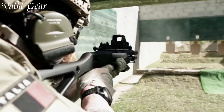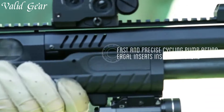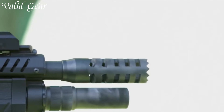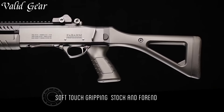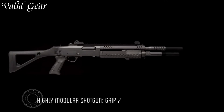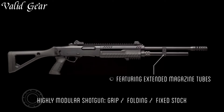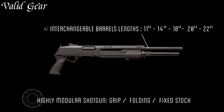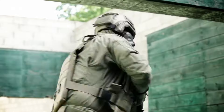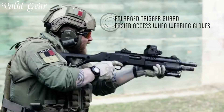The synthetic stock ensures durability and reduced weight, enhancing mobility and handling. The Picatinny rail system offers ample space for customization with optics, lights, or other accessories, tailoring the shotgun to individual preferences. The FABARM STF-12 Compact Shotgun represents a reliable and efficient choice, highlighting FABARM's dedication to providing top-quality firearms for both professional and civilian use.